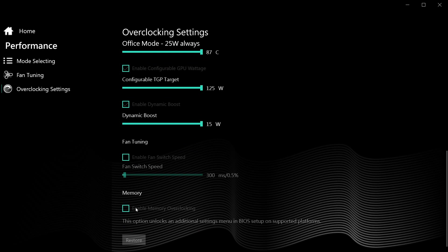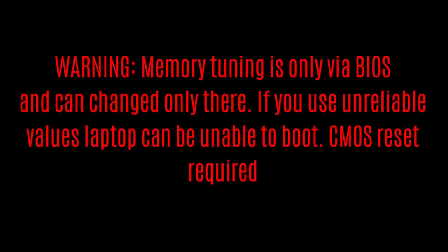Finally, there is a tick for memory overclocking. This is done via BIOS: you select it in one profile and reboot, press F2 to enter the BIOS, and set whatever you want in the advanced page memory overclocking settings. Save, and those new DRAM settings will be applied. Once you make the BIOS change, it stays there until reverted back in BIOS — so be careful, as you might need a CMOS reset in case of over-extending and locking up the boot.